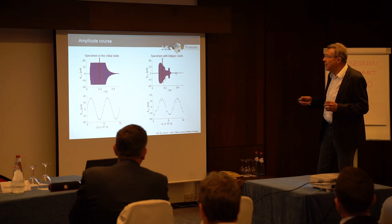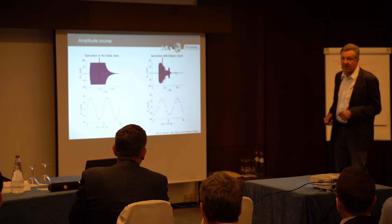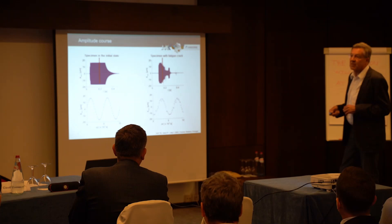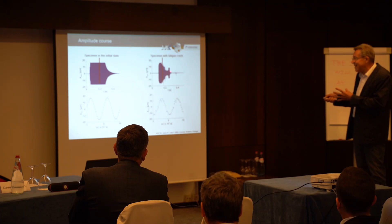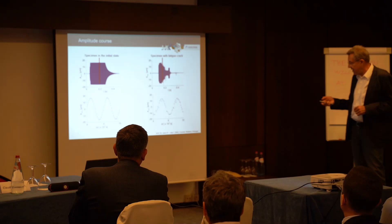Here is one example demonstrating the capability of the measurement system. You can see one ultrasonic pulse — a rising then decreasing amplitude — and we are able to measure the amplitude as a function of time on a scale of 10 to the minus 5 seconds. It is a very short process, and we can measure the detailed course of the signal. If the specimen shows any damage, such as a beginning fatigue crack, the signal is disturbed, and we can also measure this in the amplitude-versus-time trace.